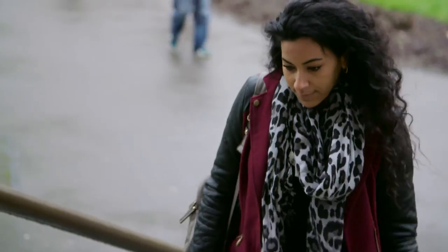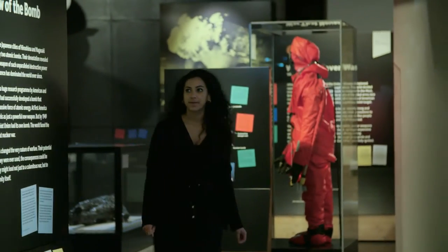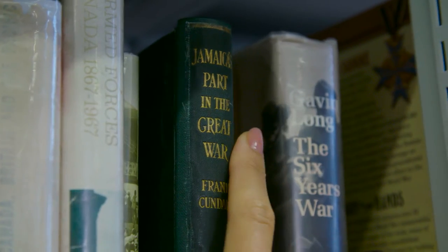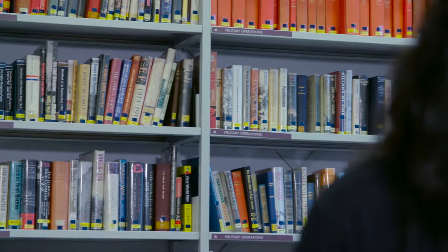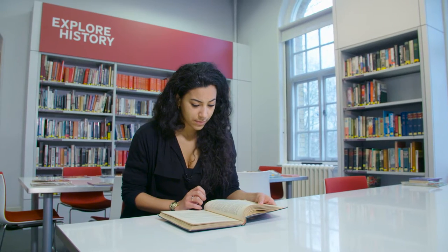My name is Melissa Bennett and I'm a PhD student at the University of Warwick. My project is part of a collaboration with the British Library called Africa's Sons Under Arms. The title of my PhD project is Picturing the West India Regiment, and I'm looking at the period between 1865 up until 1914, which is the beginning of the First World War.